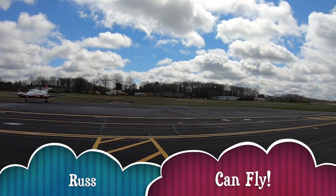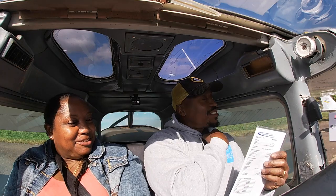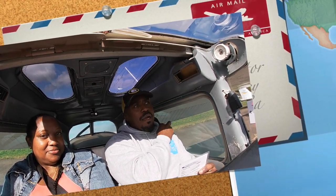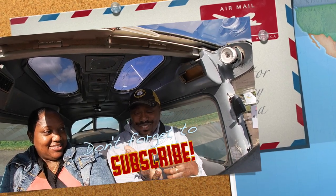Hey, what's going on, good people? Welcome to Russ Can't Fly! Look, I got a passenger! We are gonna do some flying today. This is my sister Charlene.